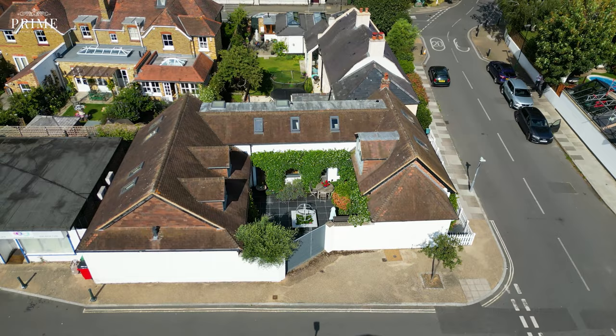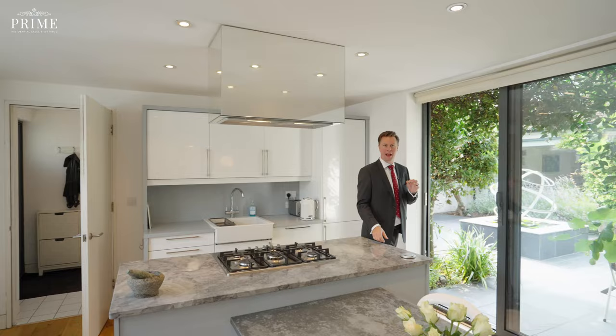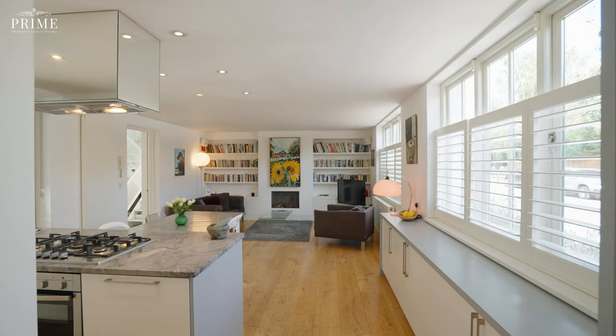As soon as you set foot into Chase House, you're greeted by the lovely quirky layout of the property, which goes back to when it was originally a stable block.